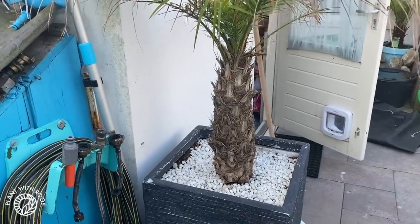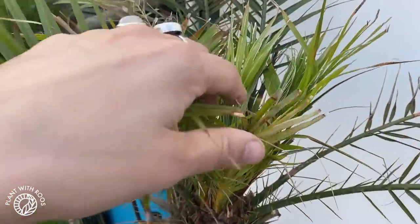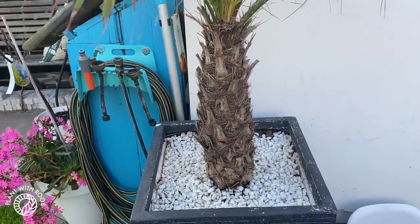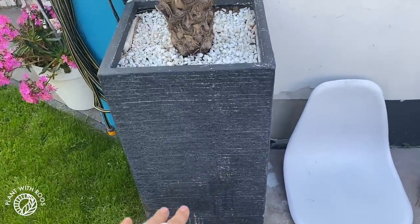I completely forgot to show you Felix, the phoenix palm, which had a bit of trouble in winter but is definitely recovering. Look — he's green again. We bought this for 30 euros and it was so sad. It's so much taller now, in a beautiful big pot, even though this pot is falling apart.